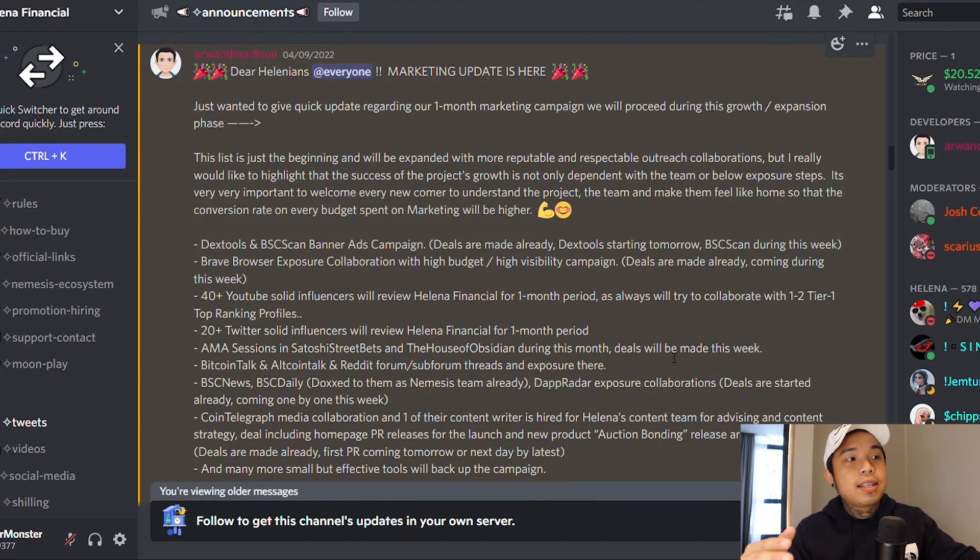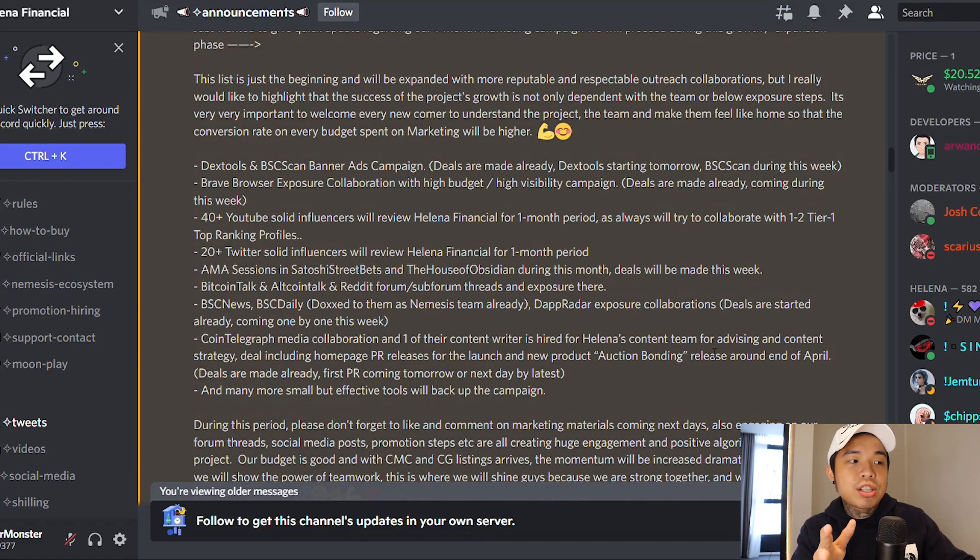They updated on their marketing — they're doing a one-month marketing campaign with different strategies and approaches. Number one is DEX2 and BSC banner ads, they have Brave Browser Extension Collaborations, Cointelegraph Media Collaborations, BSC News, BSC Daily, Bitcoin Talk, and AMA sessions — a lot of good stuff coming up. So if you miss out on this opportunity, it's completely your loss.